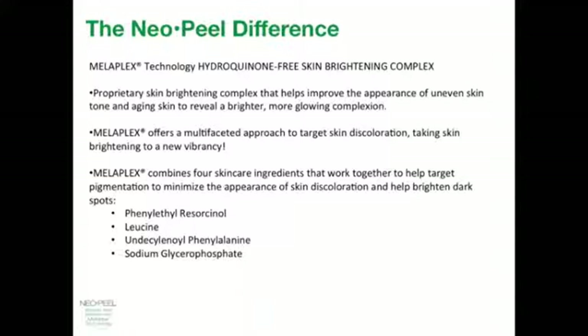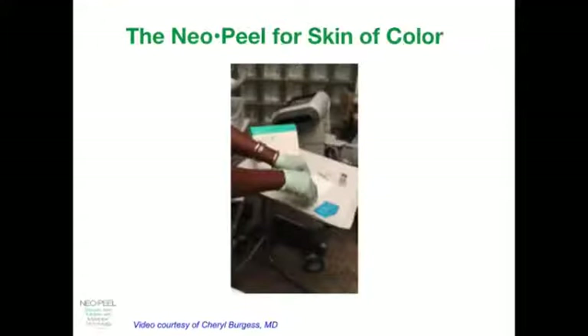There is no hydroquinone in this preparation, and approximately 2% to 5% of the population can be sensitive to hydroquinone. This is an excellent product that can be used in place of a hydroquinone preparation and be safe and effective in diminishing pigment. Here is an example of using the NeoPeel after the LightPod Neo procedure.